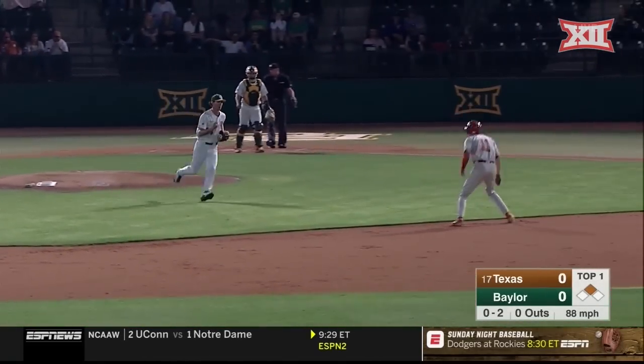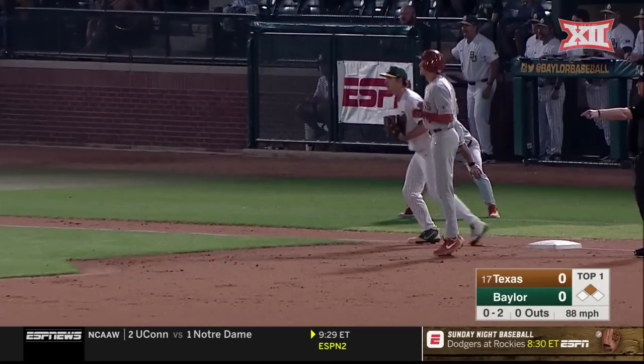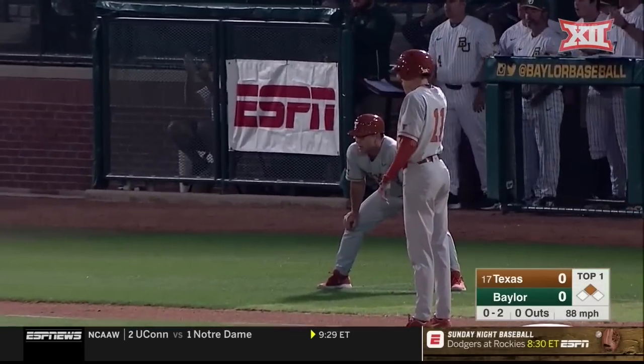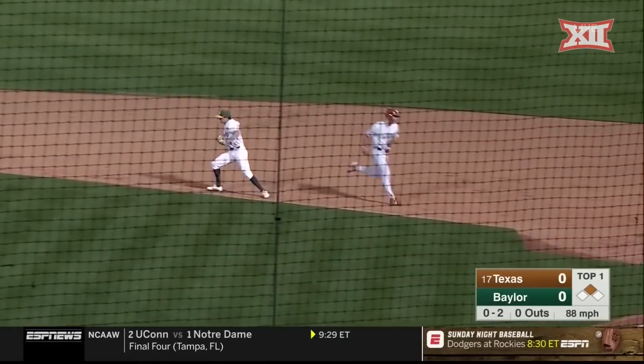Great job fielding that one by Winston, and they've got Ellis hung up. The tag is made, the out is recorded. Now they've got Kennedy hung up. This is going to be an unorthodox double play.